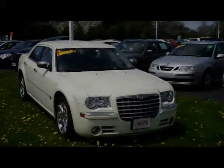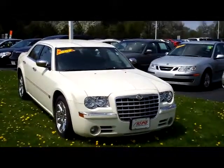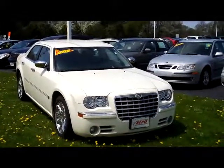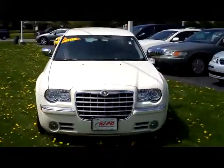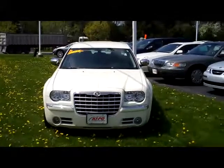Hey folks, it's Dan from Keebo Motors again, and what a beautiful piece I've got to show you here today. This is our 2005 Chrysler 300C Hemi in the beautiful Pearl White. As you can hear in the background, it's on display right up here on the lawn.